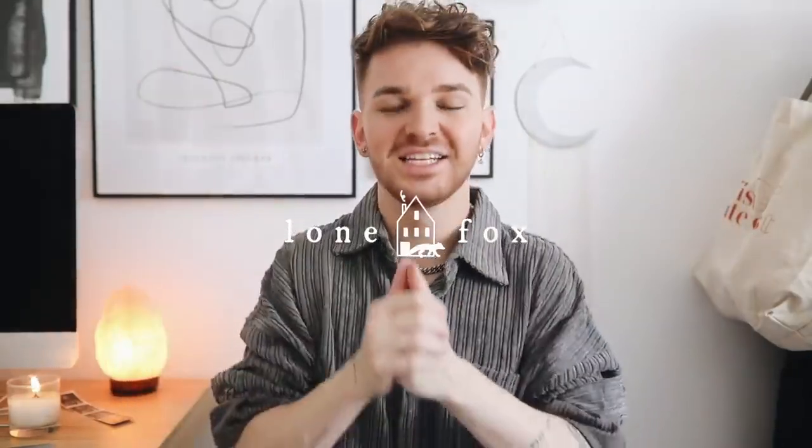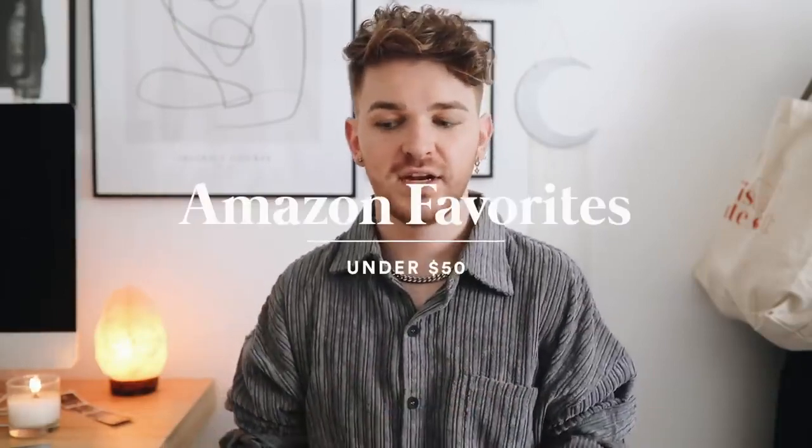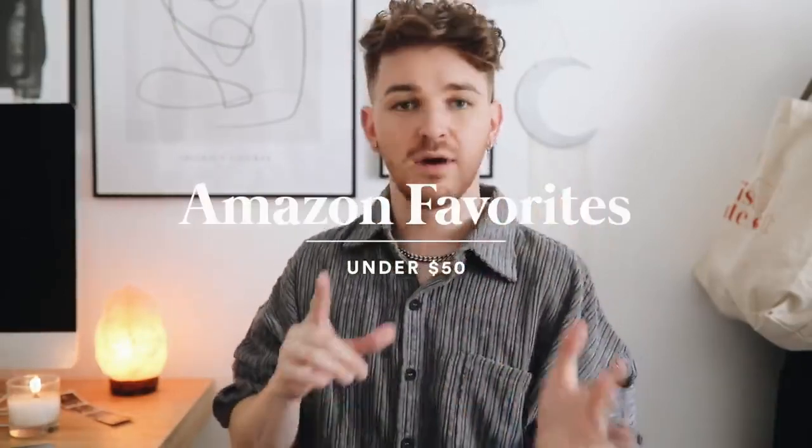Hi guys! I hope you're all having an amazing day. It is Drew here from Lone Fox. Welcome back to my channel. Today we're going to keep it super chill and easy and we're going to be doing an updated Amazon Favorites video. This includes a lot of different things from home decor to useful organization things to random gadgets and gizmos. So there's just a whole ton of fun things in this video — super jam-packed.